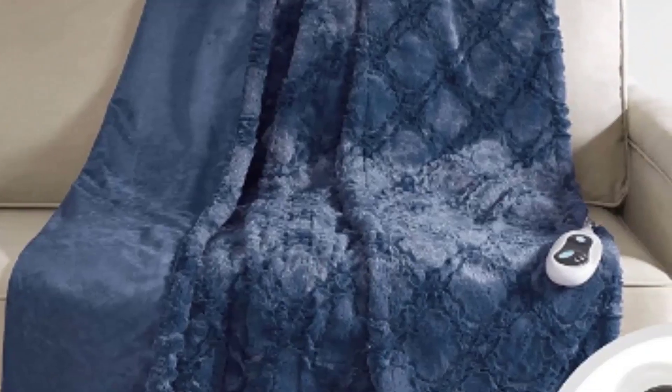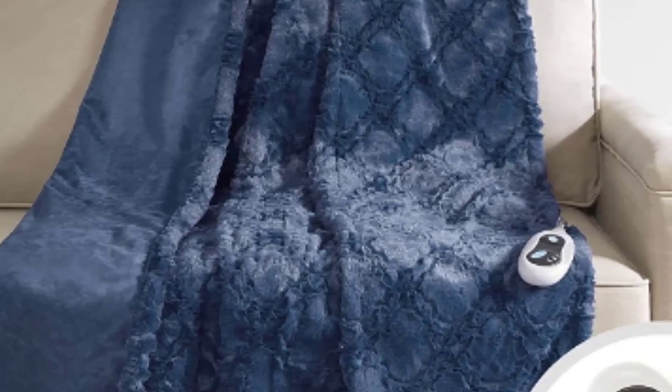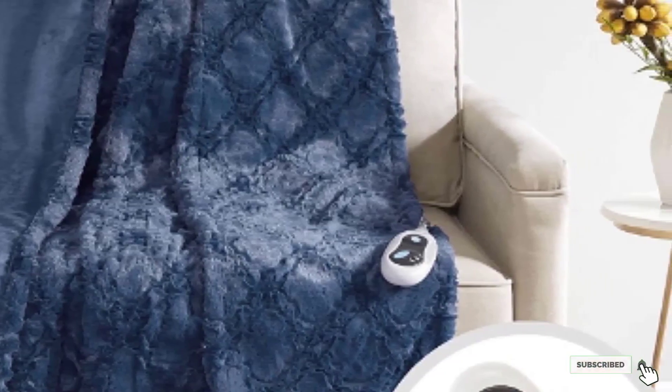The blanket offers three heat settings with a two-hour auto shut-off feature for safety. This stylish electric blanket measures 50 by 60 inches and you can choose from six shades including chocolate, burgundy, and sapphire blue. For an electric blanket that doubles as décor, you can't go wrong with this cozy option.